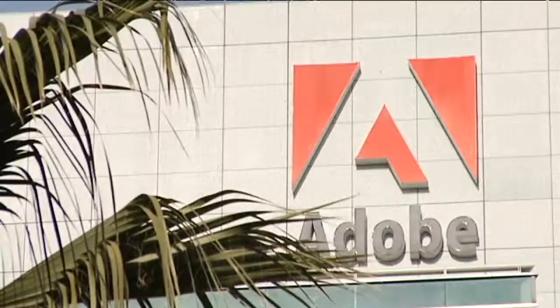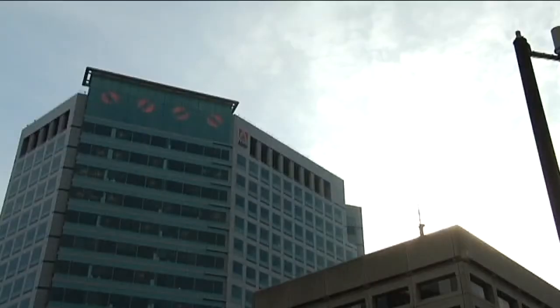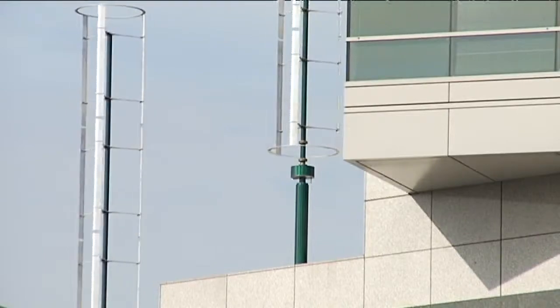If I told you something was spinning atop Adobe System Headquarters, you might think of this. The San Jose Semaphore has been turning out its coded message since 2006. But no, we're talking about these.